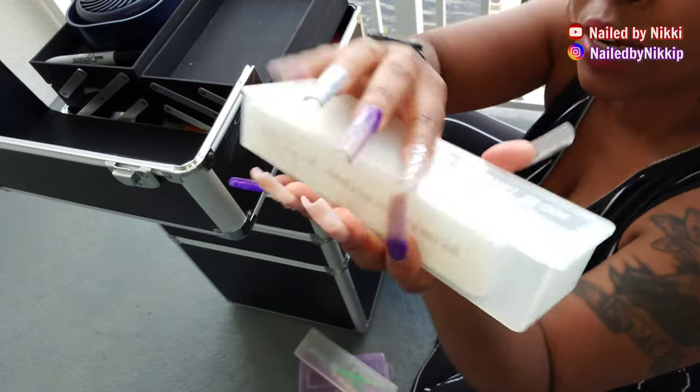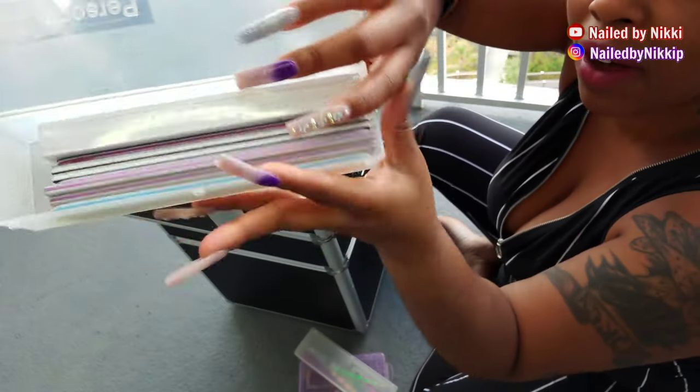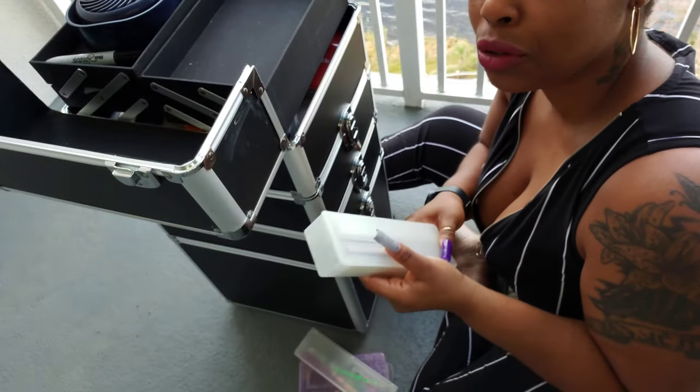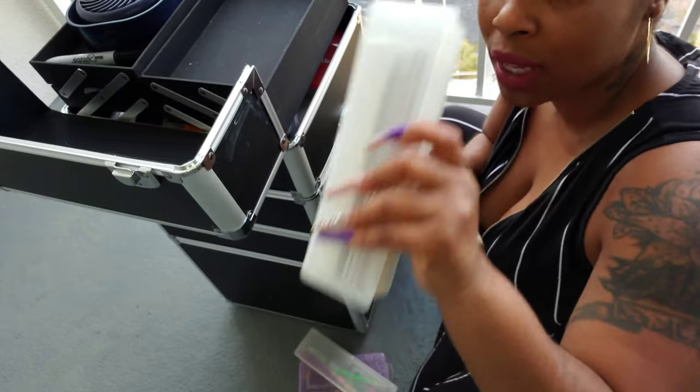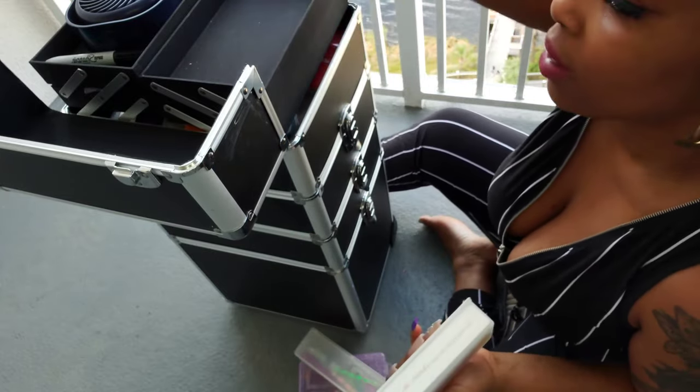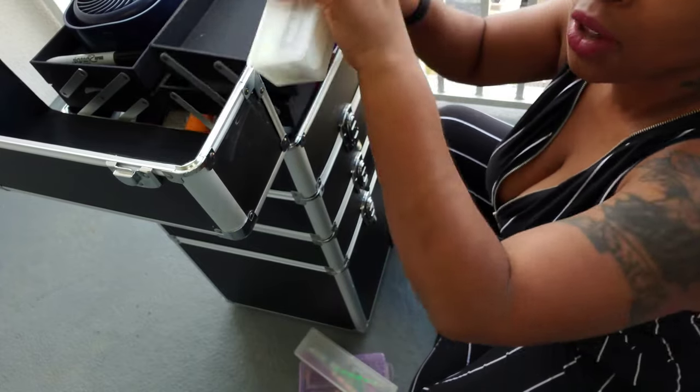This one is my nail files — so my hand files. And again, this is just all for clean stuff. If I have anything that's used or dirty, it does not go back with the clean stuff. It goes in a Ziploc bag or in the dirty jar, so I don't mix my clean and dirty.